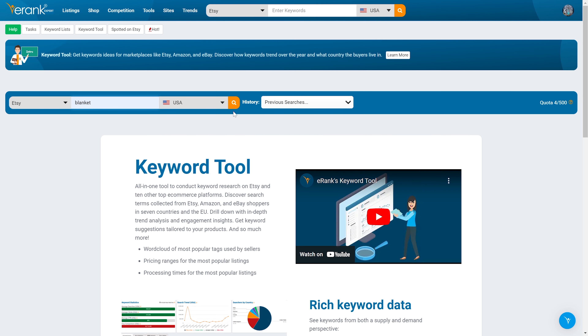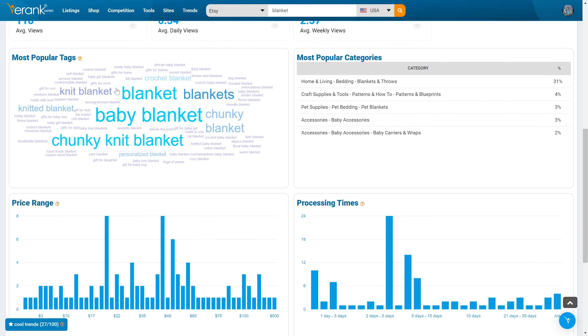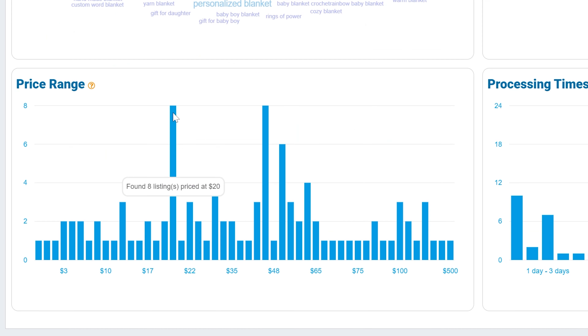Both pricing too high and too low can turn off buyers, so it's important to understand the anchor of your industry. It's also why fancy pricing formulas aren't the best method for pricing handmade products on Etsy, since the results will be too subjective between industries. Instead, I recommend heading back to the eRank keyword tool, searching again for the root keyword associated with your item, then scrolling down to select the SERP analysis tab. From there, you'll be able to view the common price points for your industry. Using the graph, identify the highest price points and try to set your pricing around the top 10% of your industry. Remember, Etsy is the place to compete in quality, brand authority, and customer service — not in prices. So find your anchor and price at the top.